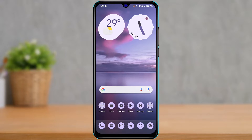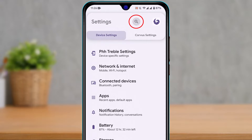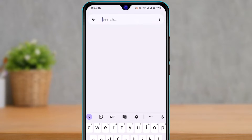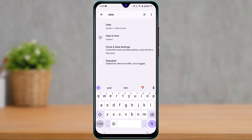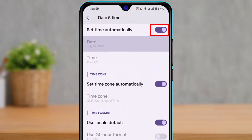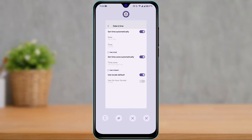First, launch the Settings app. Tap on the search box — in my case it's at the top — and type in 'date and time.' I'm using the search box because all Android devices have different interfaces; the date and time option may be under System, Accessibility, or somewhere else depending on your device. Find it and make sure you have automatic date and time enabled, because if your date and time is incorrect, many applications will not function properly.